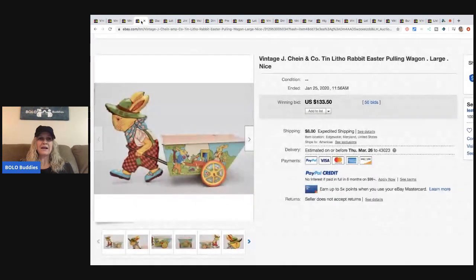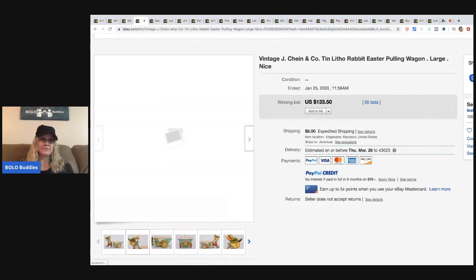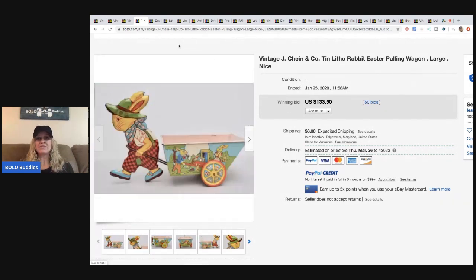The next item is this vintage J. Chein and Company tin litho — however you pronounce it, tomato tomato — it's an Easter rabbit pulling a wagon, about 10 inches. Super cute, sold for $133.50 with 50 bids, and the buyer paid shipping.